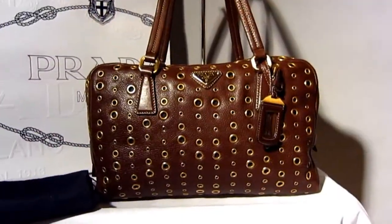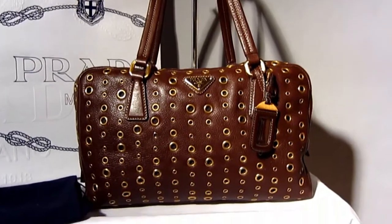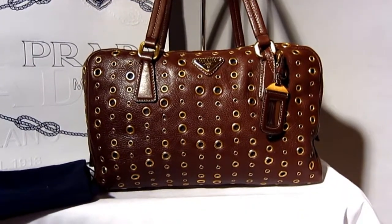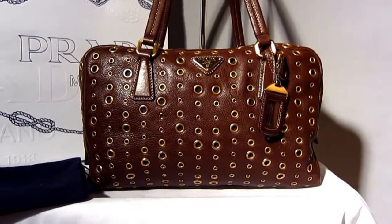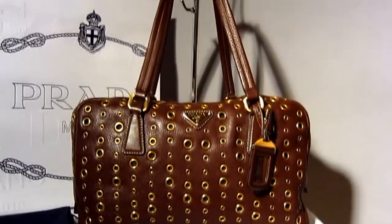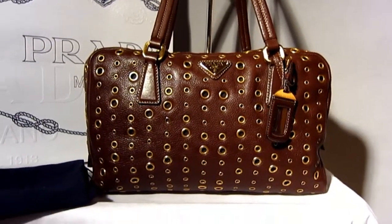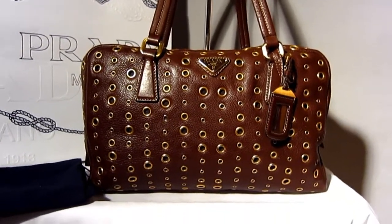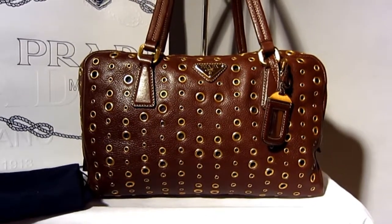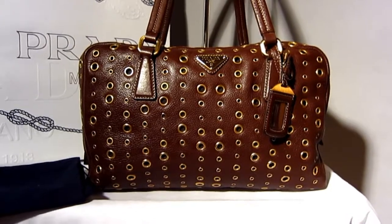There you have it — a gorgeous Prada boleto grommeted bag in daino leather, priced down from the original $1,875 to $399. That's a fantastic deal. The condition is good, the item is fully authentic, it's a really stylish bag and it's going to last you years and years. Don't mess around on this — purchase this right now.